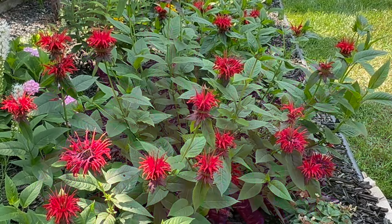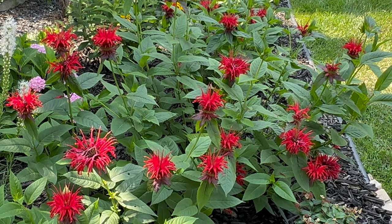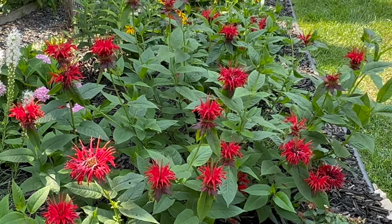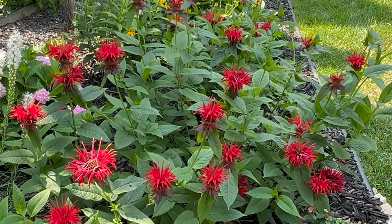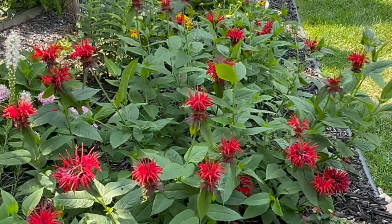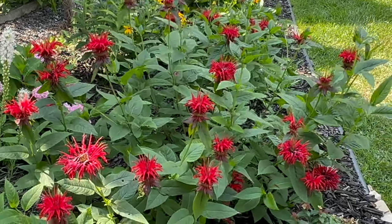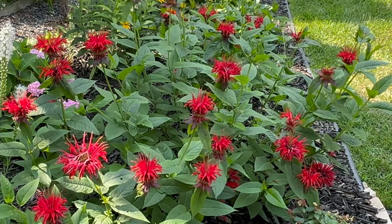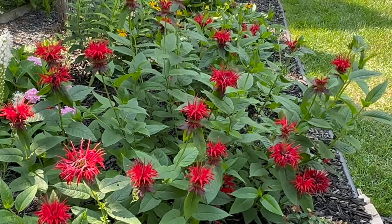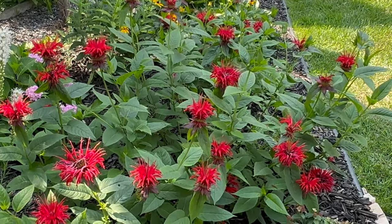Bee balm thrives in moist, well-drained soil and prefers full sun to partial shade. Commonly found in gardens, borders, and natural areas, it is suitable for gardening zones 4 to 9. While bee balm is generally resistant to pests and diseases, it can develop powdery mildew, especially in humid conditions. Proper air circulation and spacing between plants can help prevent this fungal disease.